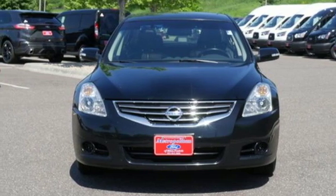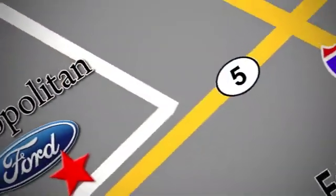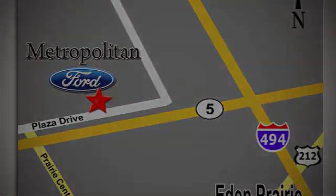Take it for a test drive today. Whether you're buying today or just shopping, at Metropolitan Ford you can expect to experience something truly unique. Call or stop in today. We're conveniently located near 494 and Highway 5 in Eden Prairie.